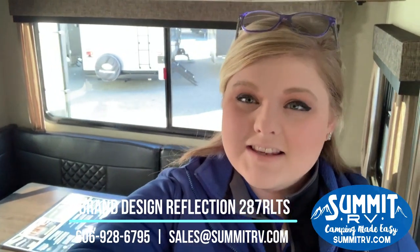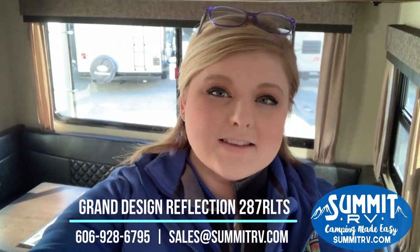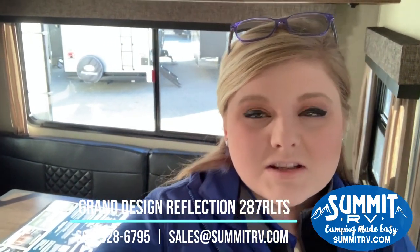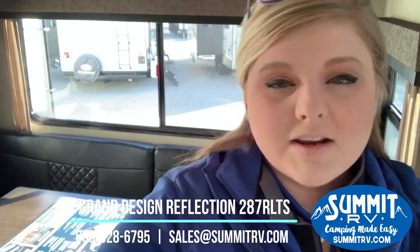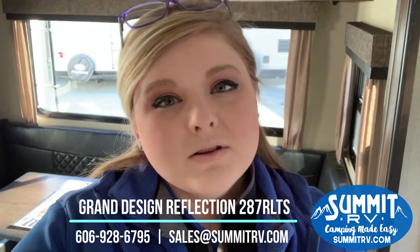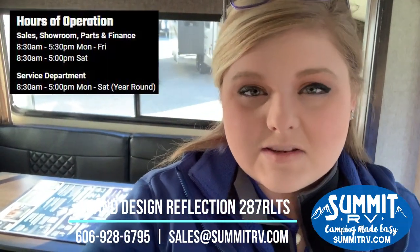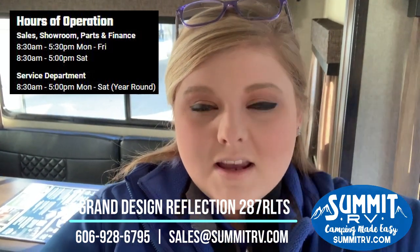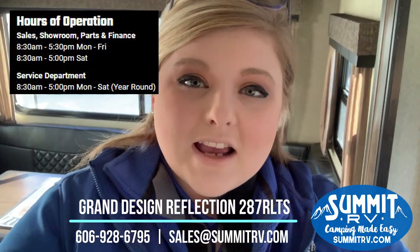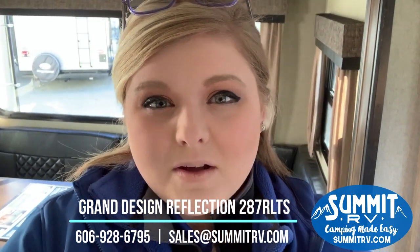Thank you so much for taking time to watch our video. This is the Grand Design Reflection 287 RLTS — a brand new floor plan for 2019. If you're looking for something with lots of seating, a second AC prep, and a washer and dryer prep, this is a perfect floor plan for you. It is a spacious rear living, rear entertainment-type floor plan. Come on down and check it out — we are located on Route 60 in Ashland, Kentucky. We are locally owned and operated by the same family since 1976 and would love to have you as part of the Summit RV family. Call us at 606-928-6795 or email sales@summitrv.com. You can also hop on our website and hit live chat and one of us will respond right away.